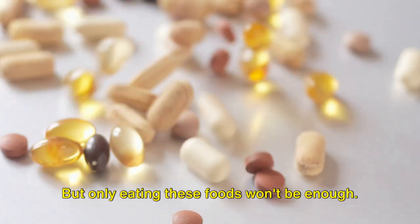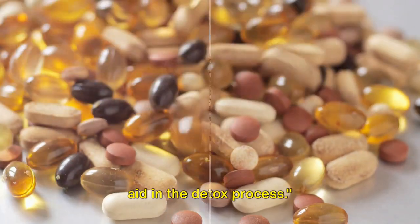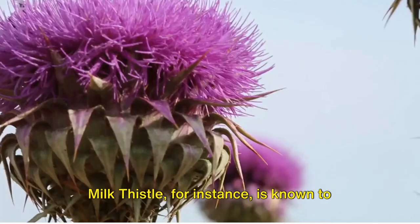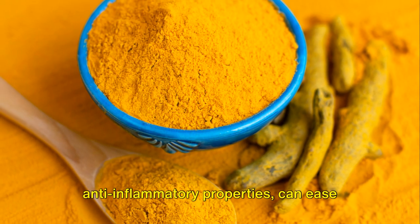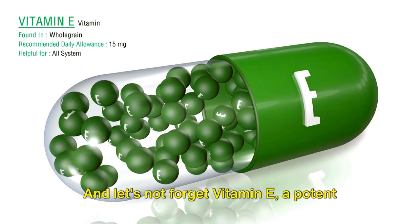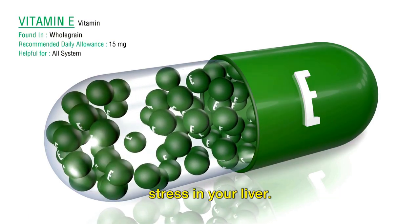But only eating these foods won't be enough. There are also some supplements that can aid in the detox process. Supplements can be a great addition to your diet for a healthy liver. Milk thistle, for instance, is known to protect and promote liver health. Turmeric, with its powerful anti-inflammatory properties, can ease liver diseases. And let's not forget vitamin E, a potent antioxidant that can combat oxidative stress in your liver.